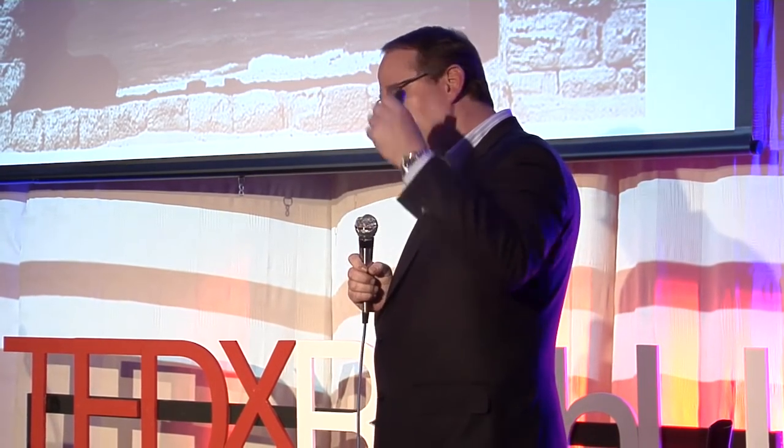I'm Dr. Roy Smythe. I'm here to help you change the structure of health care one stone at a time. Thanks for listening.